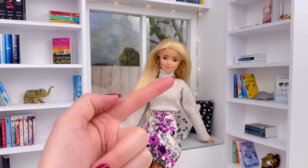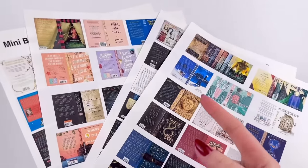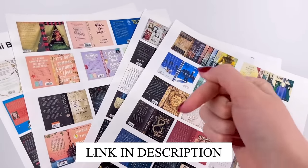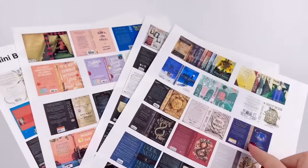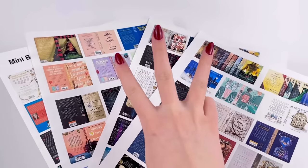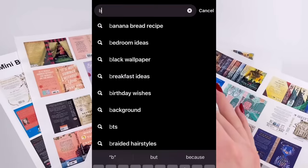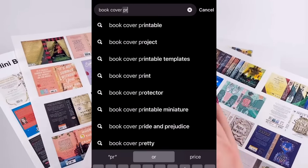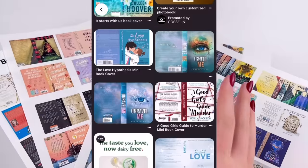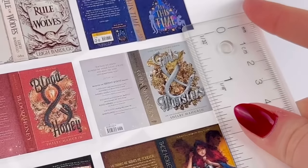I printed out a bunch of mini book covers, and these will all be available in the description box below. Check them out and you can get the printable for yourself. In case you're wondering how I make these printables, I have three different main methods. The easiest and best method is just searching on Pinterest 'book cover printable,' and then a whole bunch will show up where you can just save the photo and put them in a document. I make them so they're about one and a half inches tall.